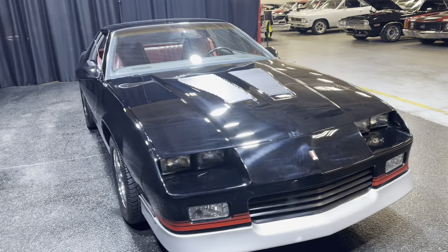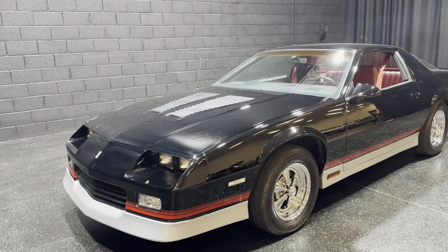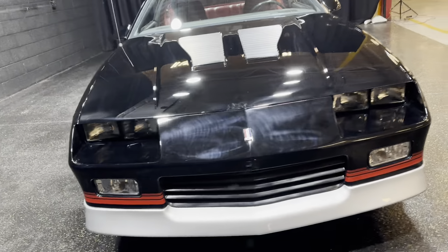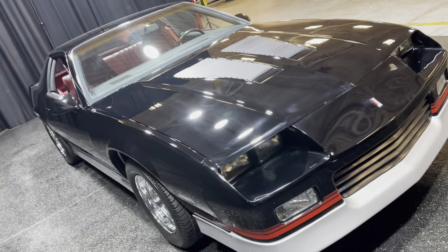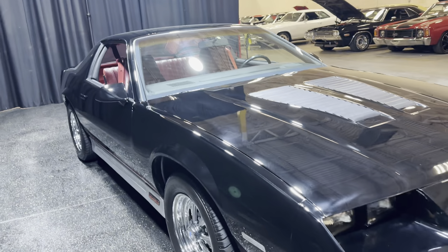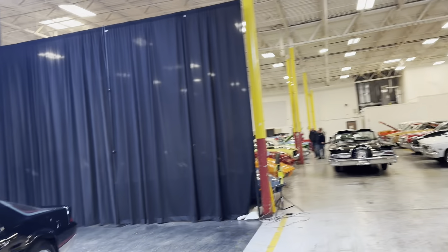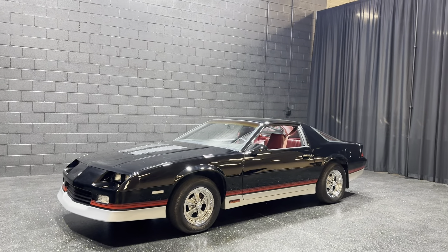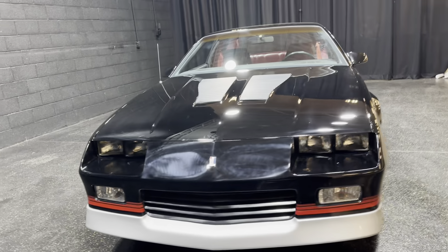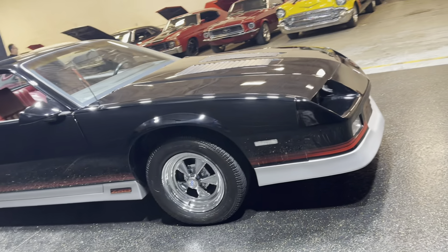We just got this car in. If you're interested, you can visit mgmclassiccars.com or call 847-848-1850. This car is located at our warehouse in Addison, Illinois. We have around 250 cars — this is just one of our warehouses. We offer special financing for these classic cars with great monthly payments, and shipping all over the United States as well.